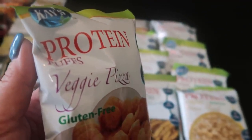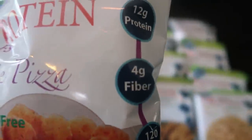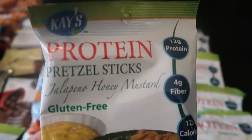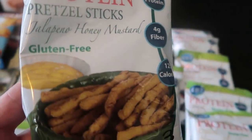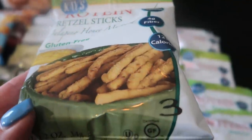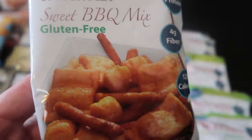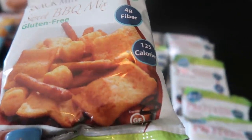Continuing on with K's, back to some protein puffs — the veggie pizza flavor, three smart points, 12 grams of protein. Anything pizza — delicious. There are also more pretzel sticks with 12 grams of protein — jalapeño honey mustard, that sweet spicy combo all rolled into one, three smart points. And by the way, all of these products from K's are gluten-free, which is super cool. K's also carries a snack mix — the sweet barbecue mix with 12 grams of protein, has a little of the pretzels, the puffs, a bit of everything, three smart points.